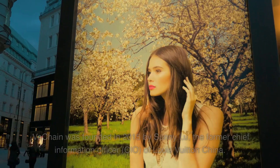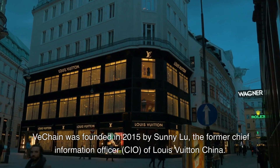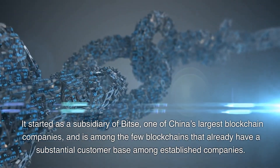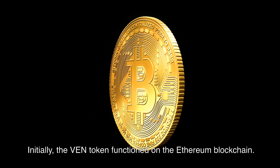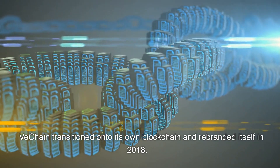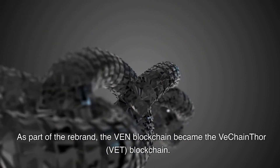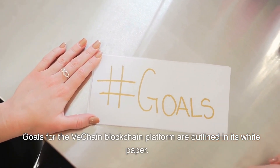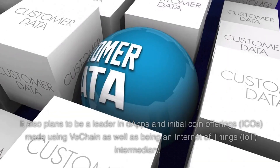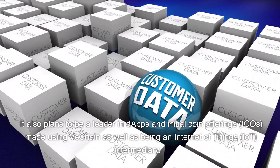History of VeChain: VeChain was founded in 2015 by Sunny Lu, the former chief information officer, CIO, of Louis Vuitton China. It started as a subsidiary of Bitse, one of China's largest blockchain companies, and is among the few blockchains that already have a substantial customer base among established companies. Initially, the VeChain token functioned on the Ethereum blockchain. VeChain transitioned onto its own blockchain and rebranded itself in 2018, at which point it became the VeChain Thor blockchain. Its initial target was to disrupt the supply chain industry by making data actionable and transparent. It also plans to be a leader in dApps and initial coin offerings, ICOs, as well as being an Internet of Things, IoT, intermediary.